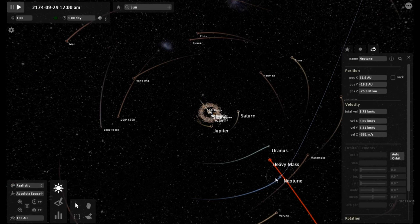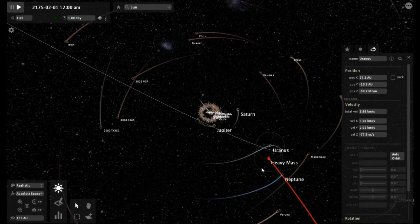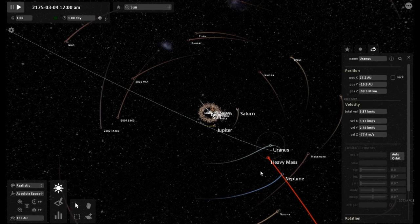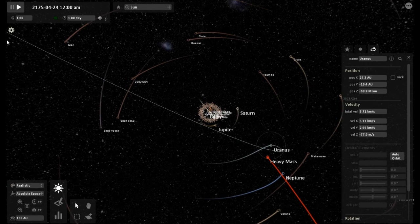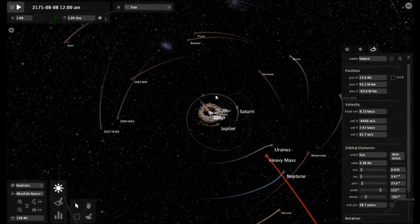And if you keep your eye on Neptune, periodically you will see that projected path adjust. And instead of being flung out of the solar system, it is now being tugged by the heavy mass object, which again is 0.16 the mass of our own star. It looks like Uranus wants to do a little loop-de-loop here. And interestingly enough, its velocity is slowing down.